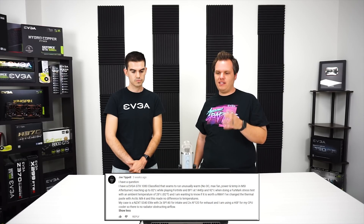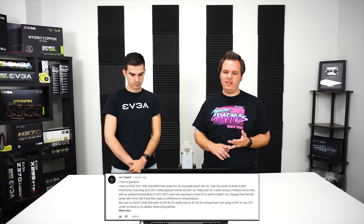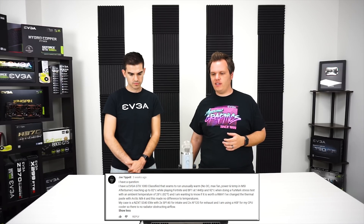Joe Tippett on YouTube asks: I have a GTX 1080 Classified that seems to be running unusually warm — max fans, no overclock — reaching about 82 degrees Celsius while playing Fortnite or Battlefield 1 at 1440p, and 92°C when running Furmark torture tests. He's asking whether it's worth RMAing that card. That is a little on the hot side for that card realistically.